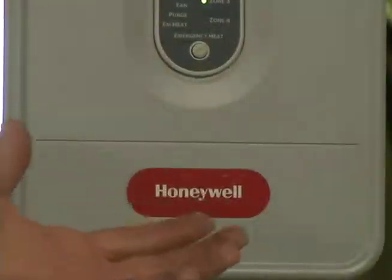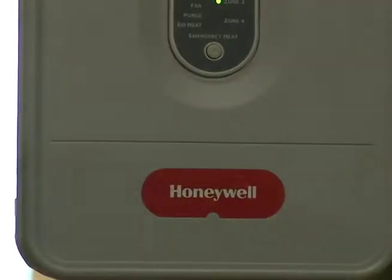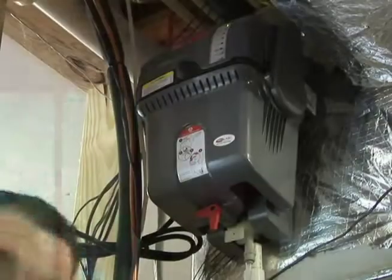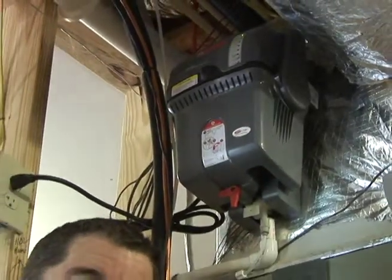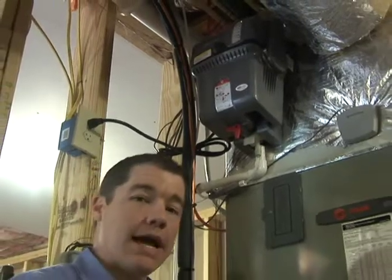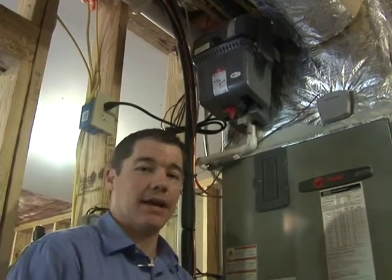Once again, this is where it all begins and ends with our Honeywell True Zone zoning system. The next product we want to talk about today is the Honeywell Steam Humidifier — it's been a great addition to our lineup at Jackson Heating and Air.